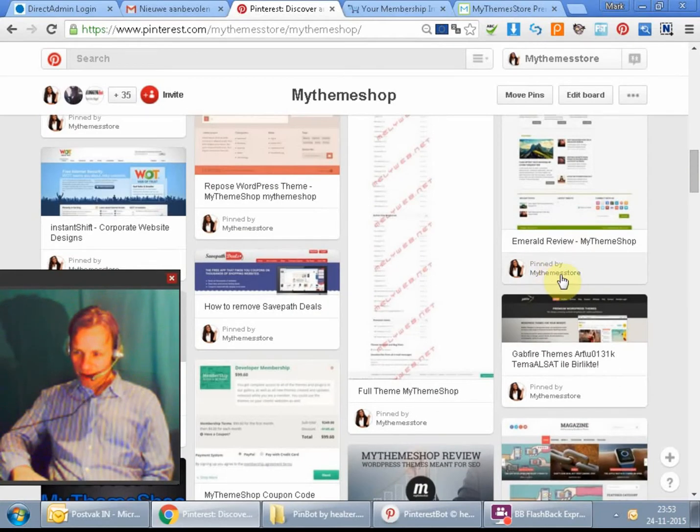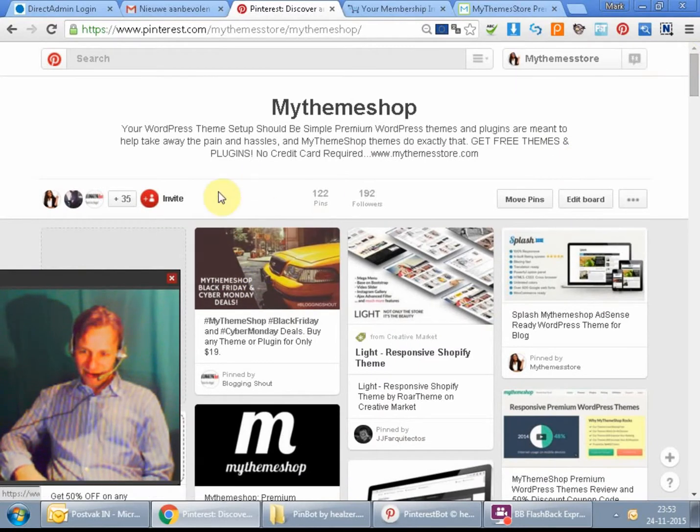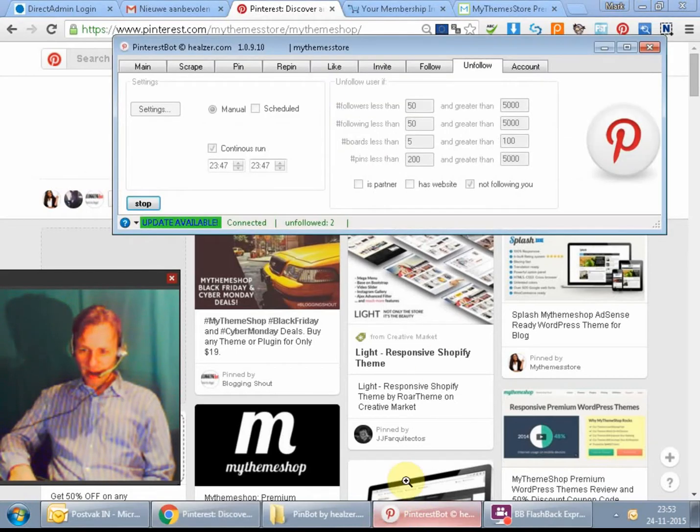You can see my name standing here — pinned by My Team Store — but what the plugin did is it searched for the pictures on Pinterest and placed them for me. It's all on autopilot. I have 122 pins and I got 192 followers out of it. I think that's really nice, and I did nothing for it — I only put the data into the plugin and it worked for me.